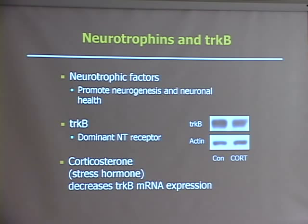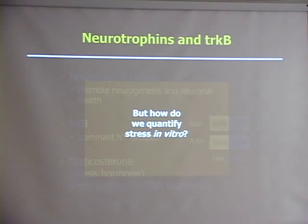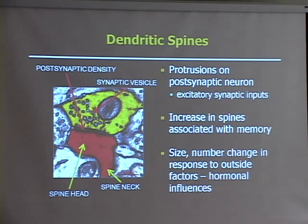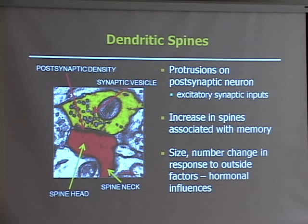Our next problem in the project was to actually see how we measure stress in an in vitro model, and we chose to look at dendritic spines for that. Dendritic spines are protrusions on a postsynaptic neuron that receive excitatory synaptic inputs. In this electron micrograph you see a spine here in red, receiving input from this presynaptic neuron in yellow, and the information is being transmitted along the postsynaptic density here in black. An increase in spines has been associated with memory, and the size and number of spines can change in response to outside factors such as hormones.